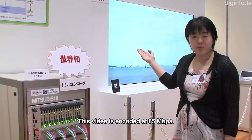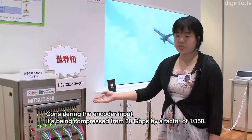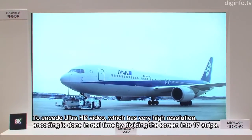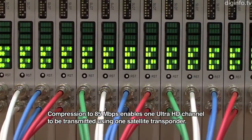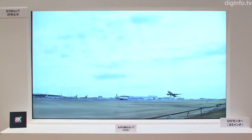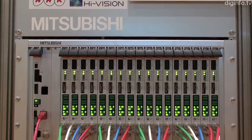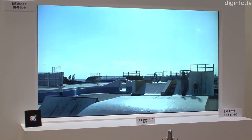The encoder operates at 85Mbps. If the speed and direction of moving objects is shared across several segments, this minimizes loss of picture quality where segments join. Currently, the encoding is done at 60Hz, but NHK plans to work on 120Hz real-time encoding, which is part of the Ultra HD specifications.